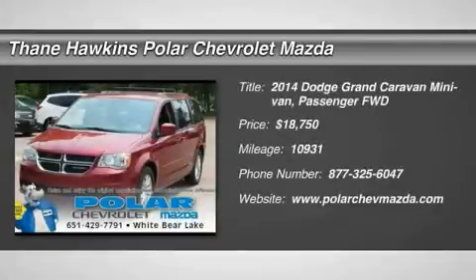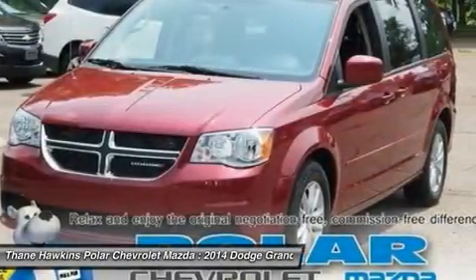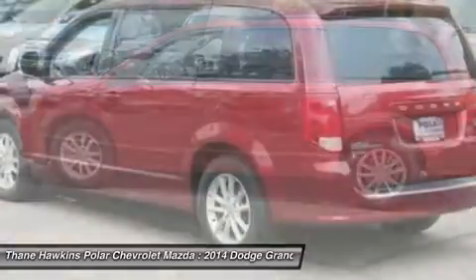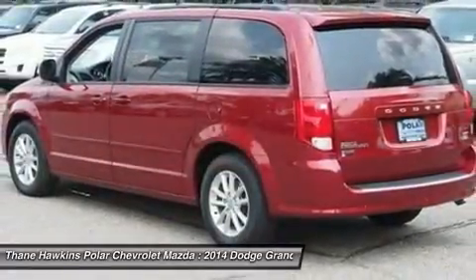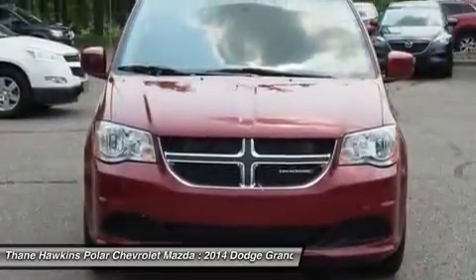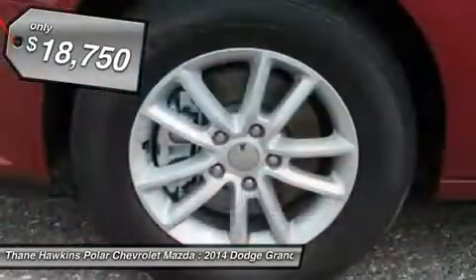The 2014 Dodge Grand Caravan received the government's highest front and side crash rating of five stars. Its vast interior is widely praised with an innovative seating arrangement, versatile cargo storage, and enough entertainment features to keep the kids entertained on road trips, and is priced below $20,000.